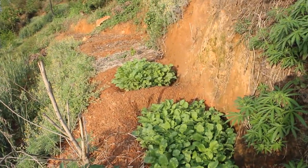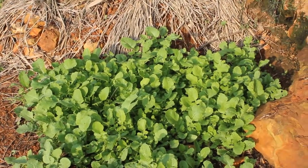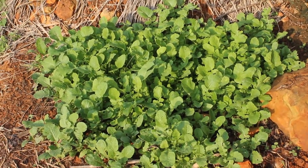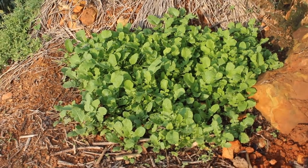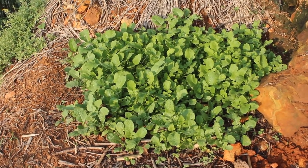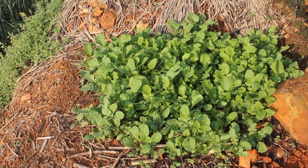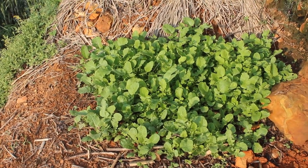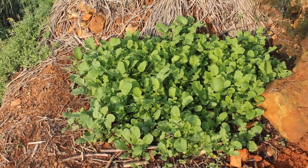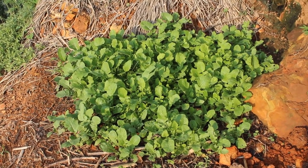These were also planted on April 1st, and this was not on moon opposite Saturn, as opposed to the cells up higher that I showed you earlier. These are not quite as large as those, which makes me think that moon opposite Saturn is a real deal — although these are very compact and they're doing quite well.